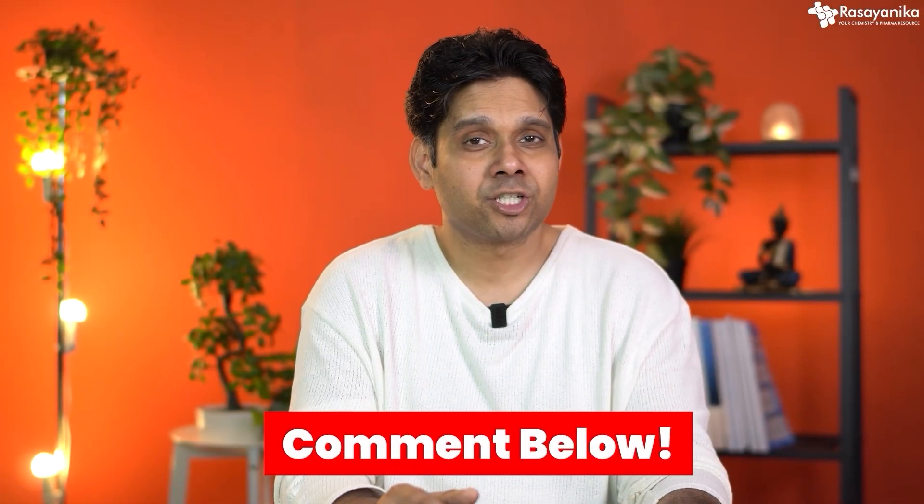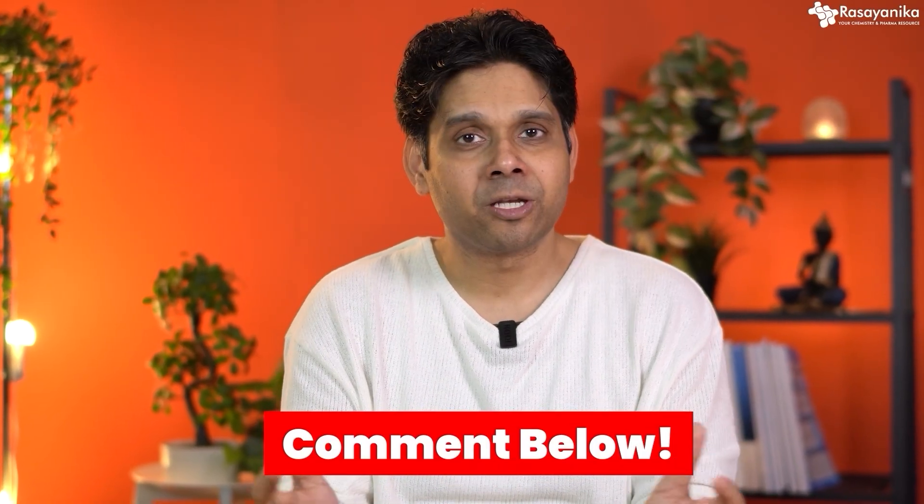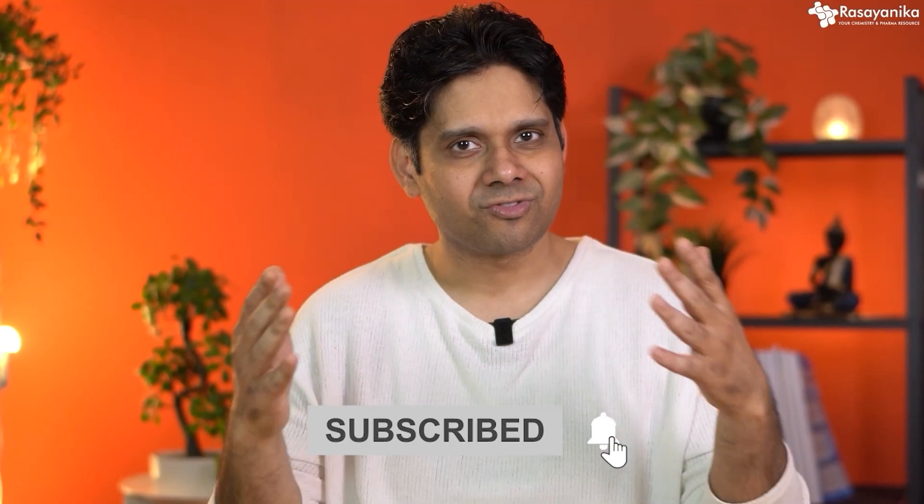Let me know in the comment section if you liked this video and what more you would like to know about the GPS for the chemistry industry. Maybe I missed out on some points you'd like to add, or maybe you want a more detailed video on any small part of this. Comment below and let me know, and of course subscribe to Rasanika because all things chemistry will happen here. Thank you so much for watching. See you soon in the next one. Until then, keep shining. Take care. Bye.